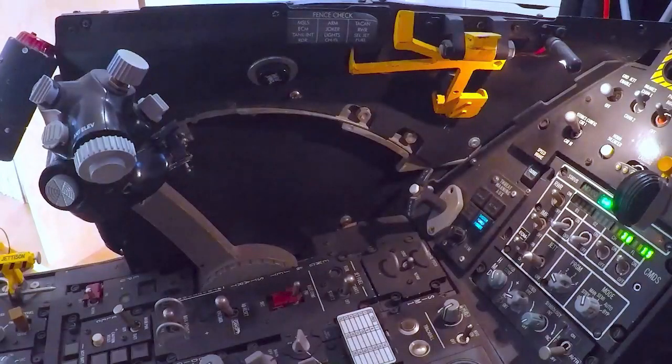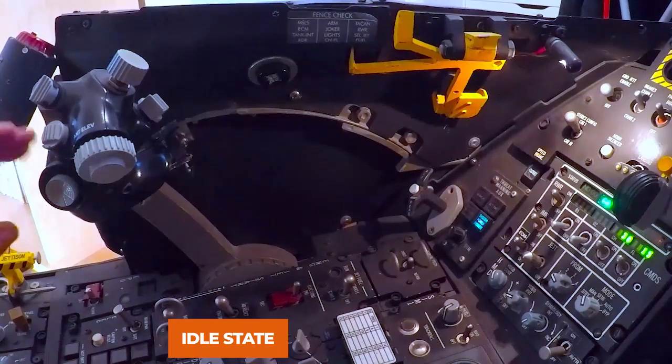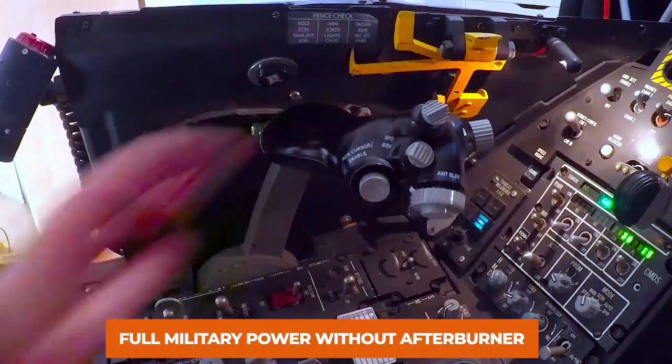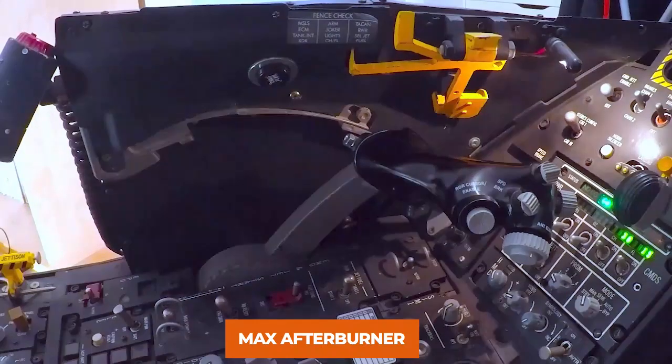Now let's see how pilots activate the afterburner inside the cockpit. This is the throttle stick of the F-16, used to control the speed of the jet. At the idle position the engine is off; throttle is pushed forward when the engine starts. Full forward position is called full military power without afterburner, at which point the maximum RPM of the fans is attained at 14,000 revolutions per minute. When the throttle stick is pushed further beyond that position, this activates max afterburner.